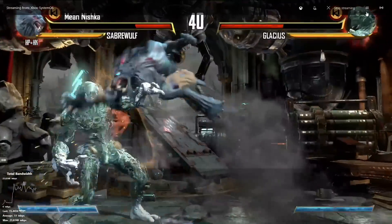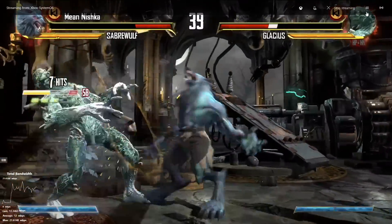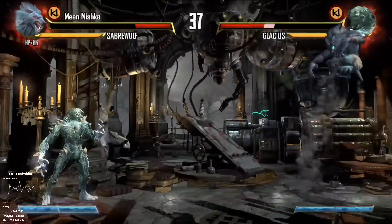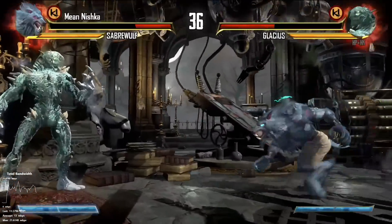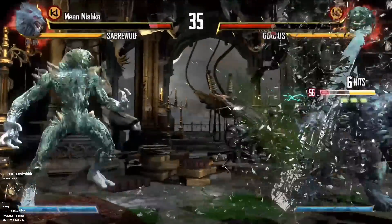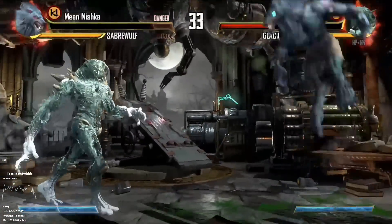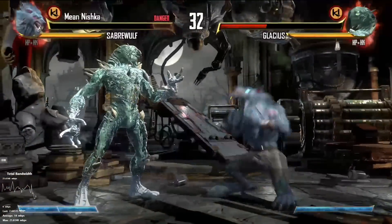I'll pull up the statistics so you can see what we're looking at for bandwidth. We're getting about 11 to 12 megabits per second here, so you can get a feel for what we're pushing over the AC network. Not bad considering the wireless router is all the way in the basement. This really does demonstrate that the Kangaroo PC can work very well as a game streaming device — the latency is minimal.